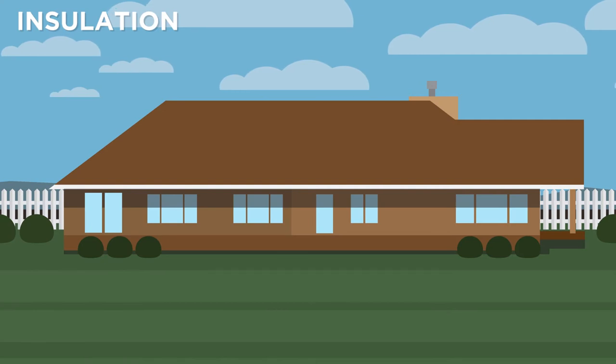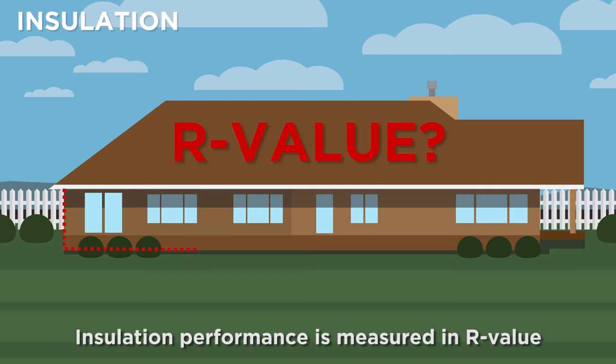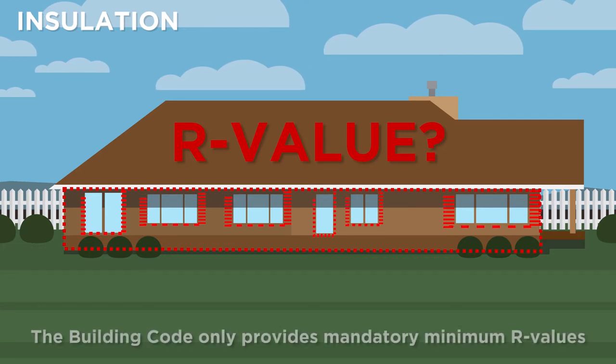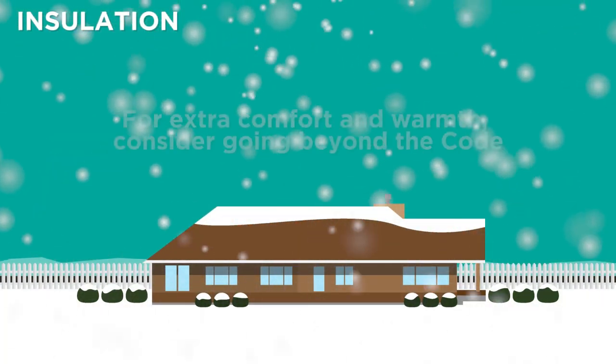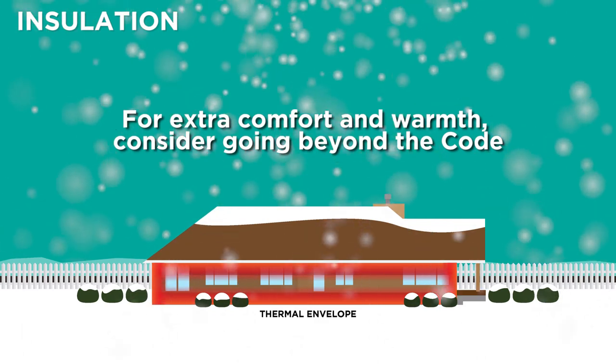Now we'll look at insulation. Insulation performance is measured in R-value, which is the rate that heat passes through a given material. The higher the R-value, the higher the resistance to heat loss. The building code only provides mandatory minimum R-values for insulation. These are set well below optimal performance. For extra comfort and warmth, consider going beyond the code.